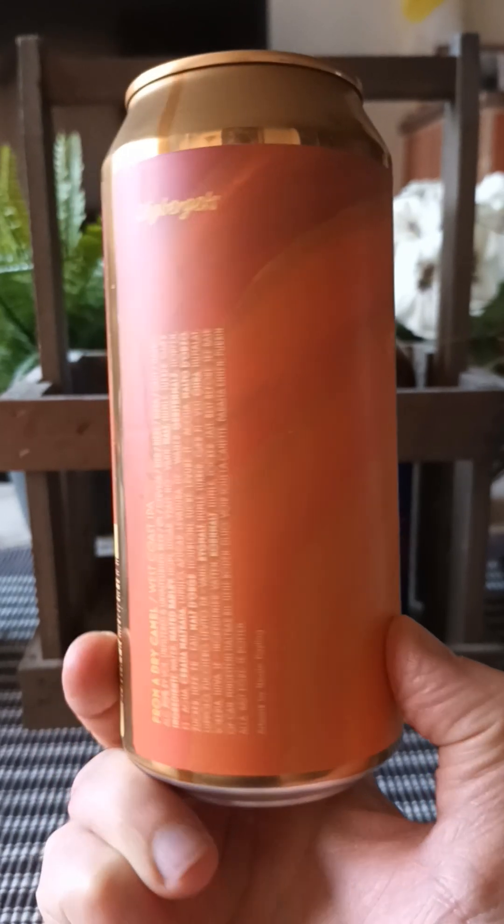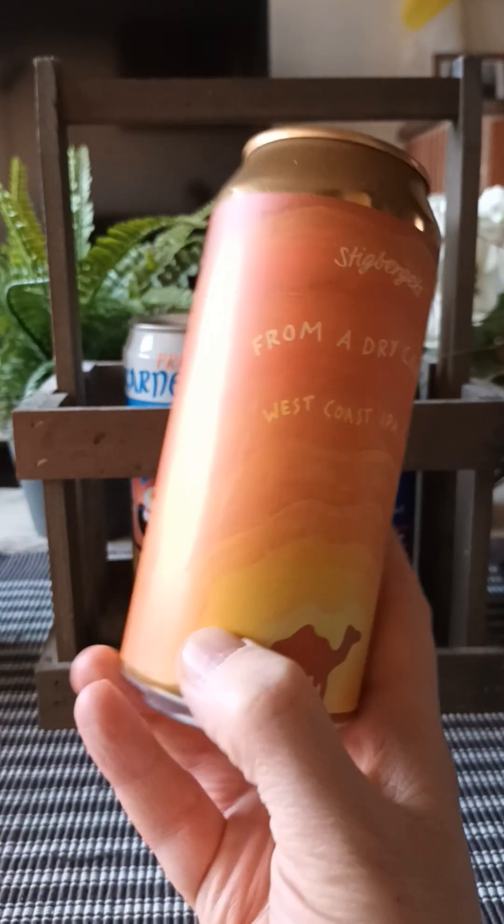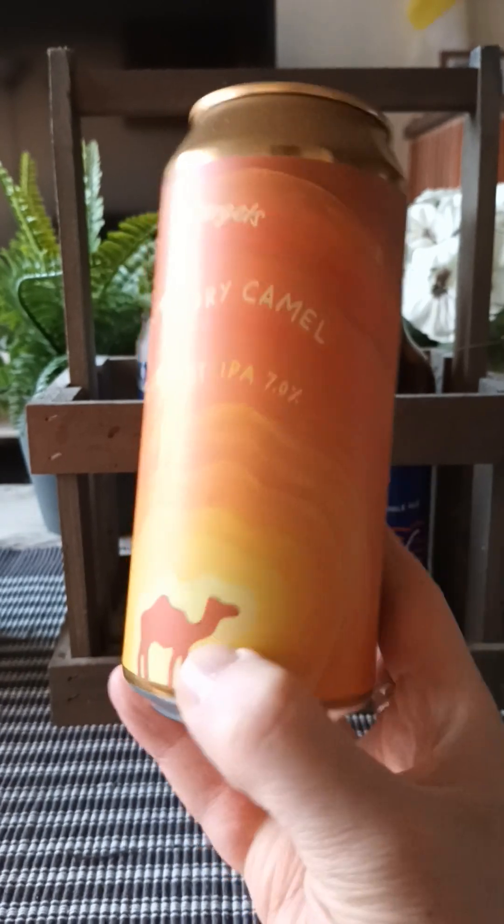There's a look at the artwork. Pretty cool, with that camel there in the heat — in the desert heat, I guess.